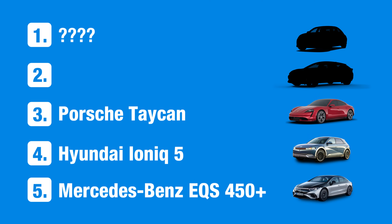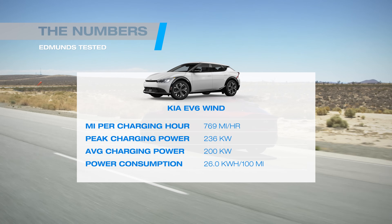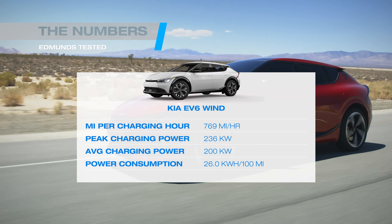In second place is the Kia EV6, and the formula is no surprise — strong average charging power and lots of efficiency. The EV6 actually adds miles faster than the speed of sound. It beats out its close cousin, the Hyundai IONIQ 5, thanks in large part to the efficiency of the EV6 Wind trim.